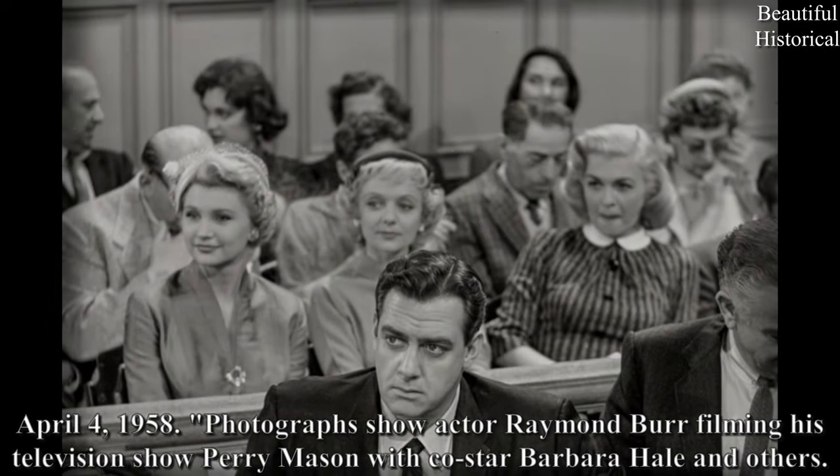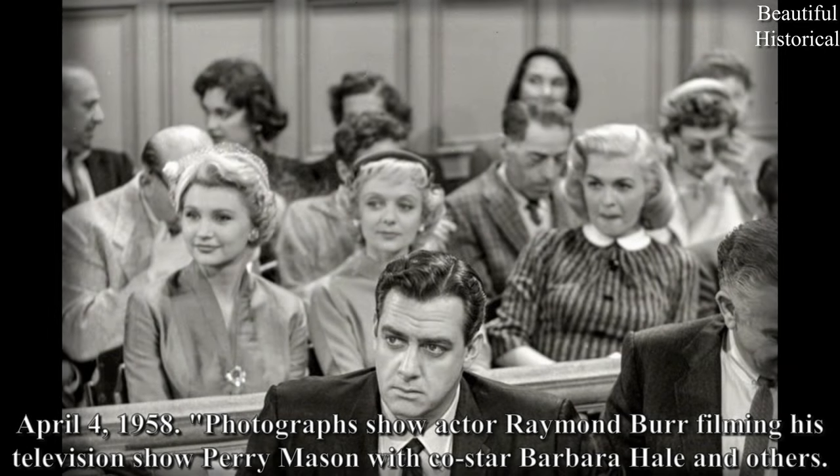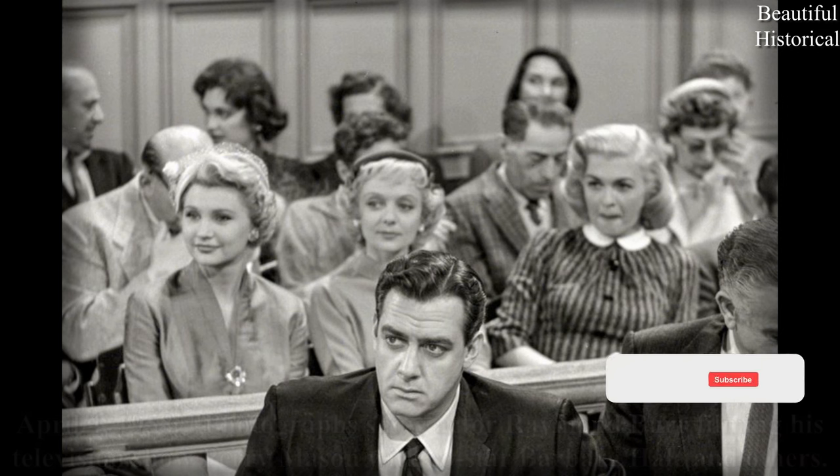April 4th, 1958 — photographed: show actor Raymond Burr filming his television show Perry Mason, with co-star Barbara Hale and others.